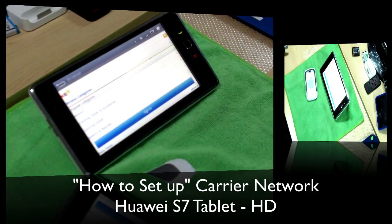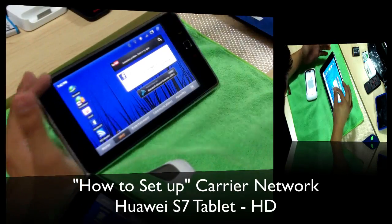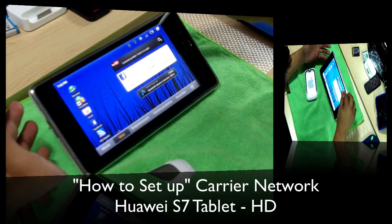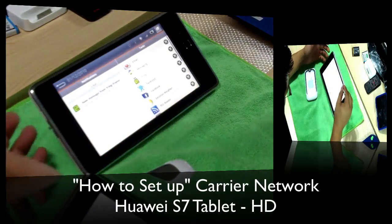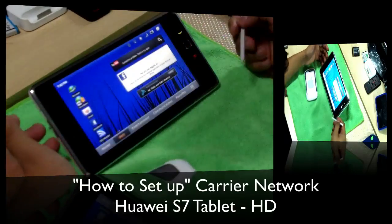Sorry I had to hang up on the FedEx guy, but anyway I just love this tablet. You make a call, and while you're talking to the person you can multitask in the background and do other stuff. Here's the notification bar.